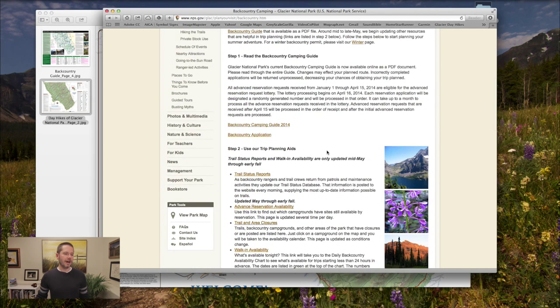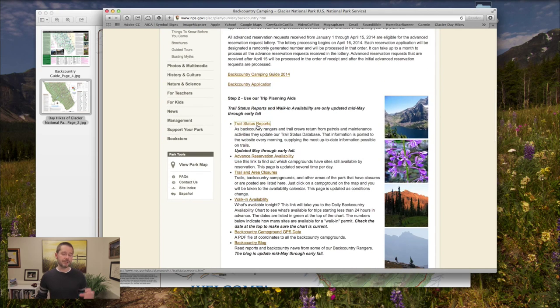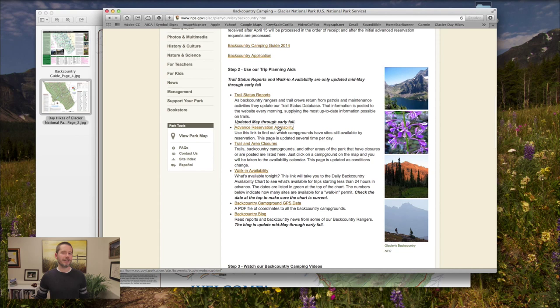The backcountry camping page has a lot of great information. It has trail status reports, which you really want to check because who knows what the trail will be like when you get there. There's also advanced reservation availability — permits cost $30 when you apply, but you only get charged if you actually get one. Trail and area closures are so important because you need to know if your advanced reservation permit will even be valid. Always have backup plans — probably two or three backup trips in your back pocket.